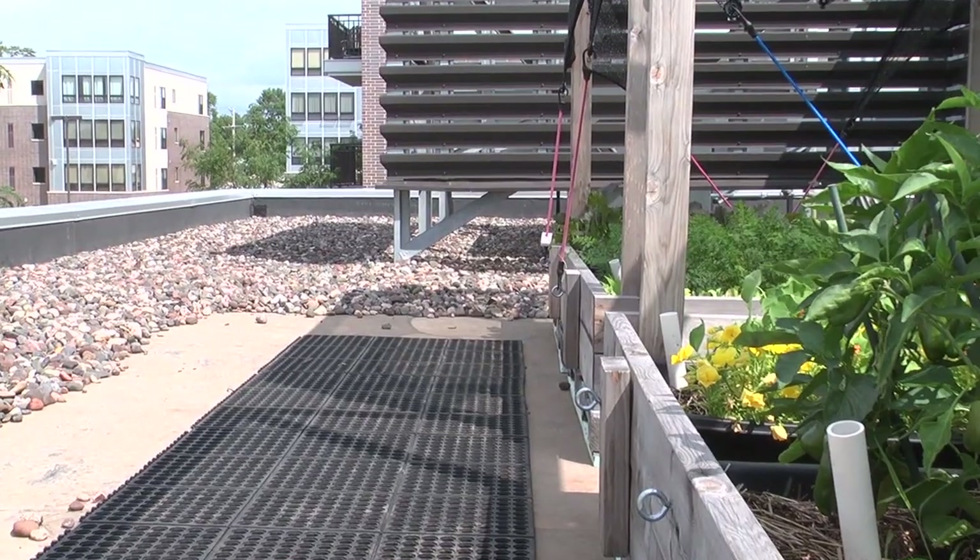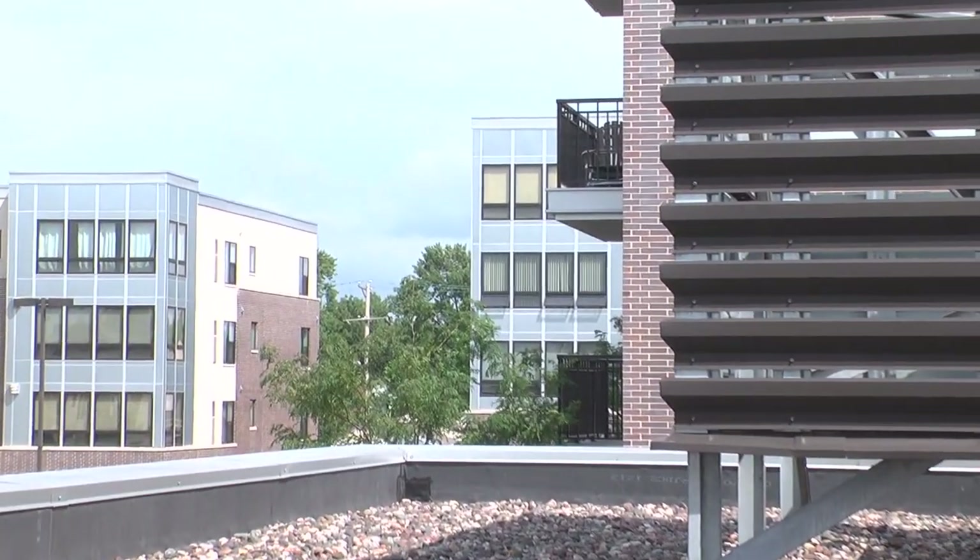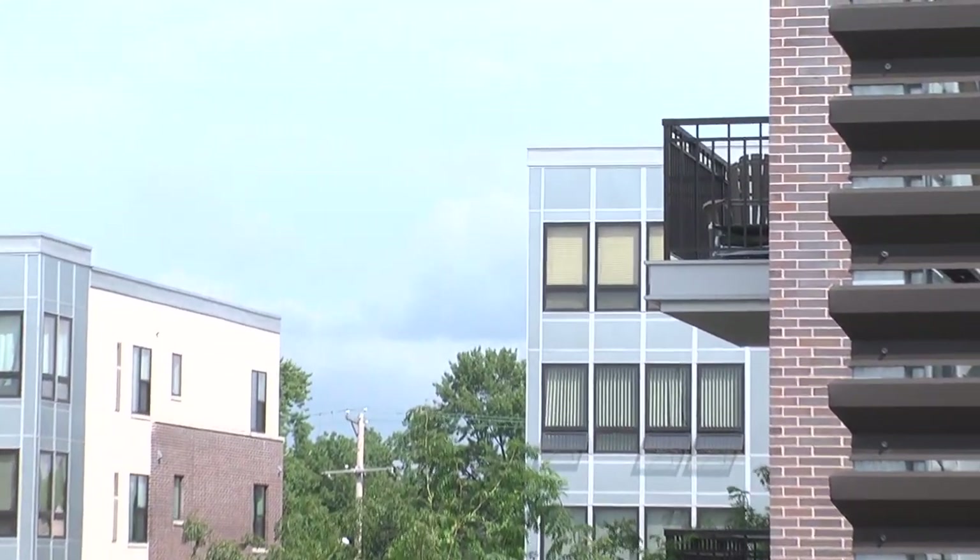The Cornerstone Rooftop Farm here is actually growing produce for Lucia's Restaurant, so we're growing it here and we're selling it off-site. From an economic development standpoint and from being able to grow more food locally, the rooftops are critical.